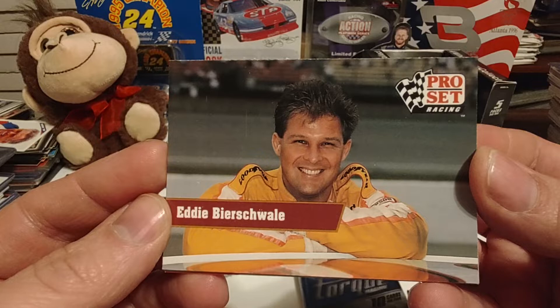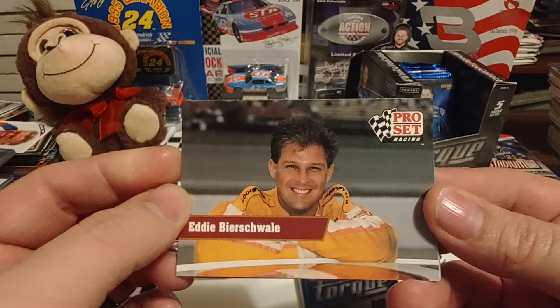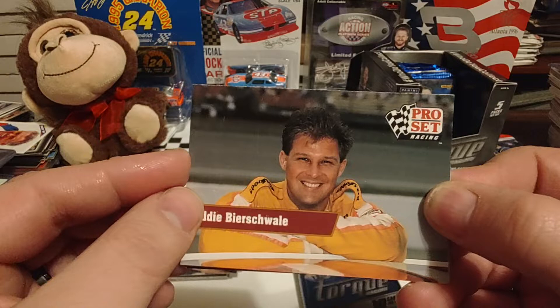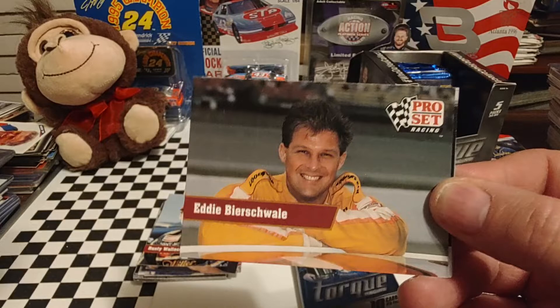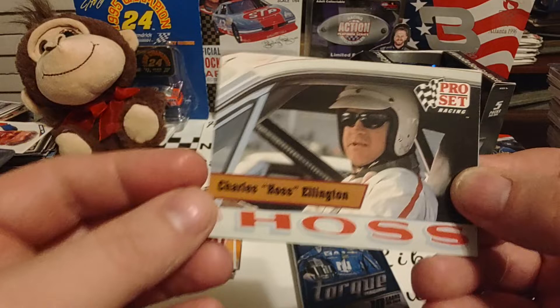There is journeyman driver Eddie Bierschwale. He started in 1983 driving a family-owned number 03 B&B Racing Chevrolet. He bounced around — in 1985 he was runner-up rookie of the year to Ken Schrader, driving for D.K. Ulrich. He drove for other teams like Roger Hamby and Elmo Langley, kind of went back to his own team in '88. Had some decent runs in '88 and '89, they just never had the sponsorship. I believe he won an ARCA race in Texas in 1991. His family runs a mortuary and funeral home in the San Antonio area — I did a TTM of him last year, may have to do another one.